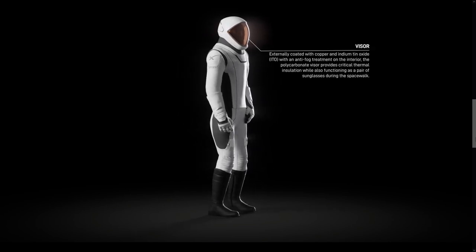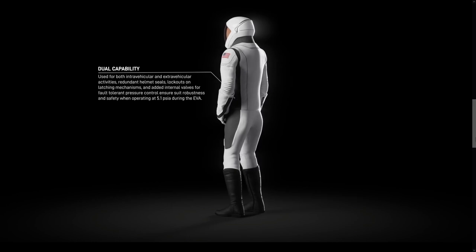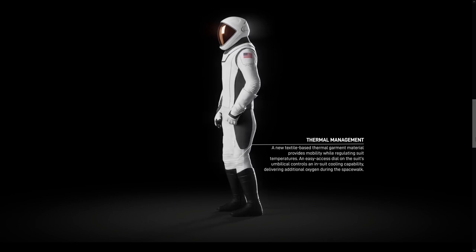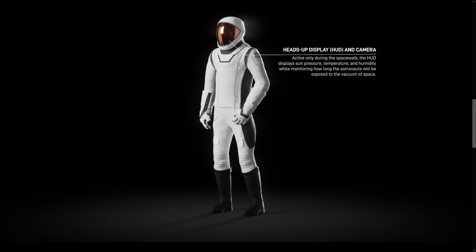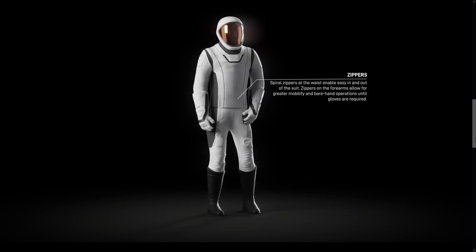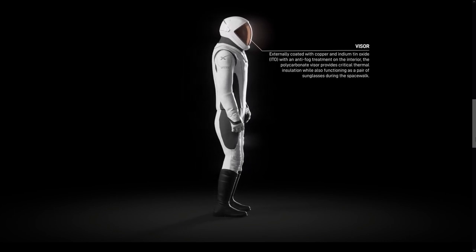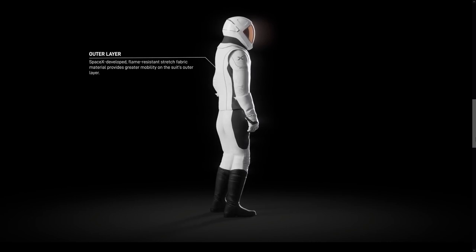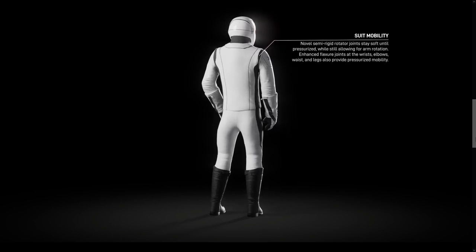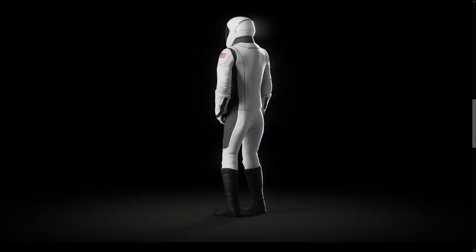All these enhancements to the EVA suit are part of a scalable design — something they can adapt for different body types as we keep expanding the limits of who can go to space and the number of people going to space. For Elon Musk, this is crucial because his ultimate goal is to colonize Mars and have thousands, maybe even millions of people on that planet. Having EVA suits is a crucial part of successfully conducting that mission.